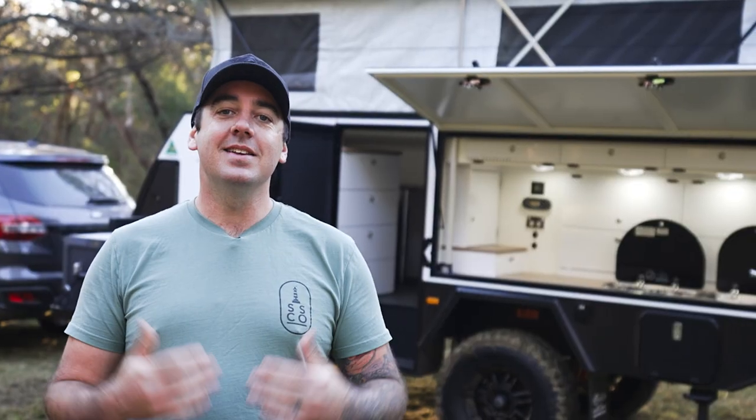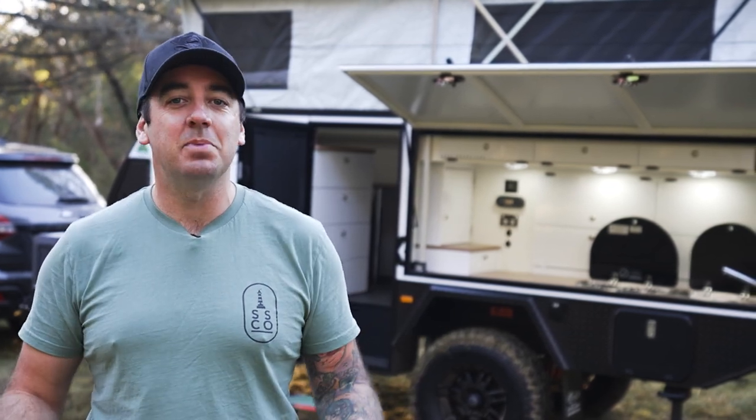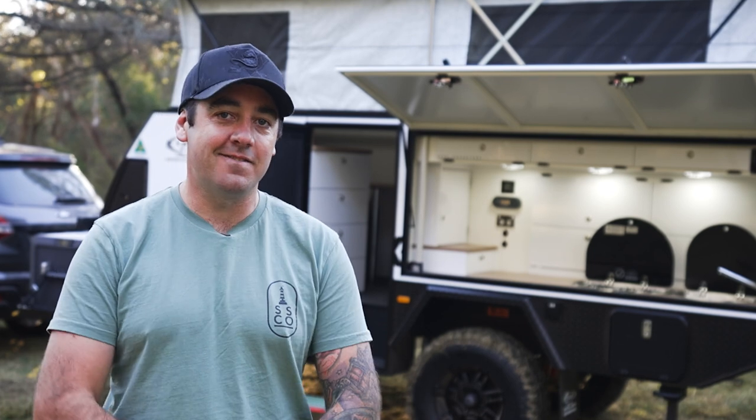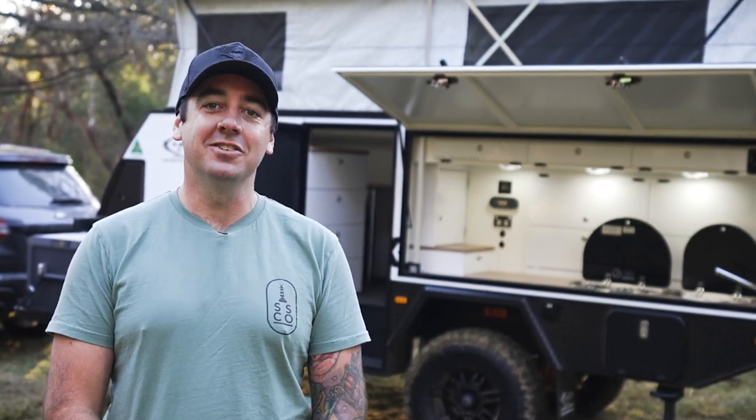The Lifestyle Camper is the perfect combination of off-road ability and high-class comfort. Of course, it would take a 20-hour video to cover all the features and benefits of a setup like this, so if you want the full story make sure you grab the latest issue of 4x4 Australia.